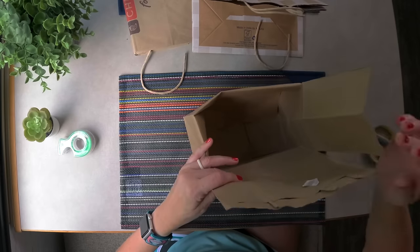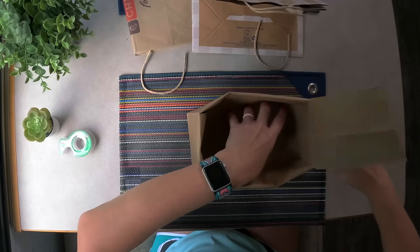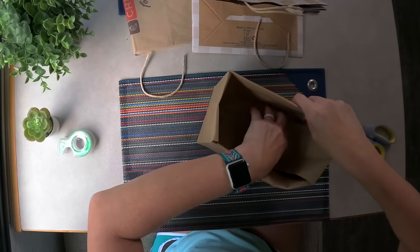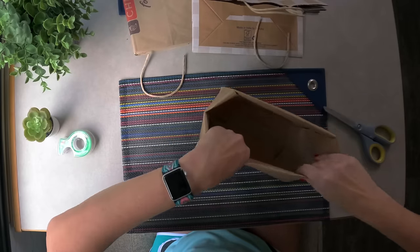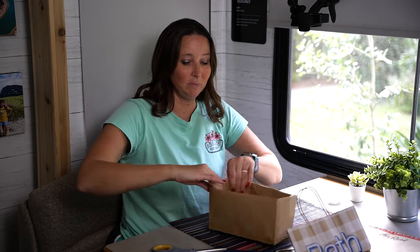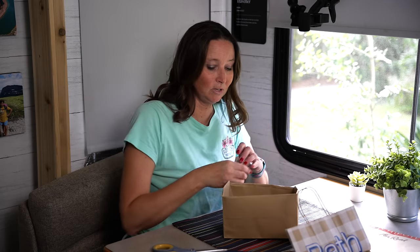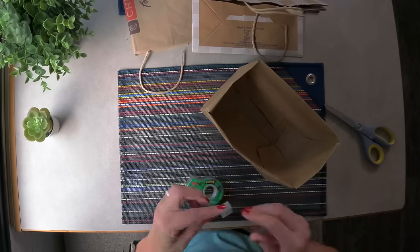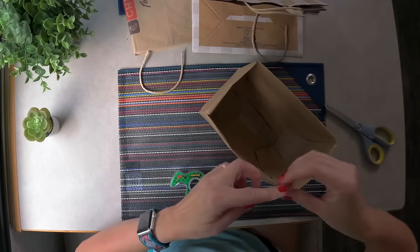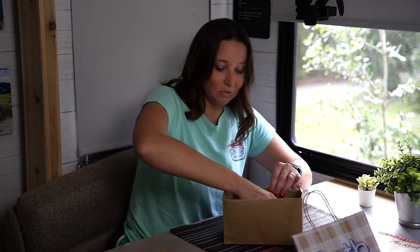We're just going to make our own little paper basket bin that we can use to store things in. Fold that down and then rinse and repeat with the other two sides. If you want, you can put some tape in the bottom just to make sure that these flaps stay down and help it hold its shape a little bit.